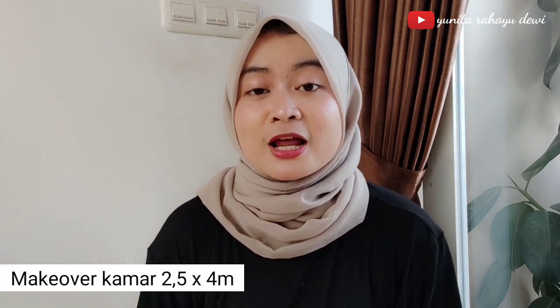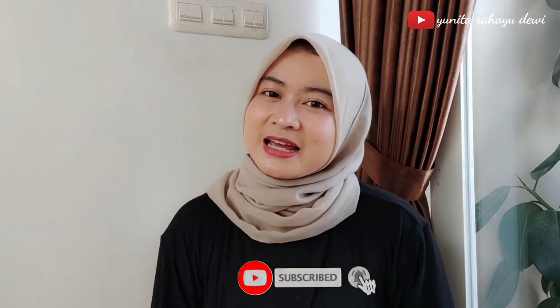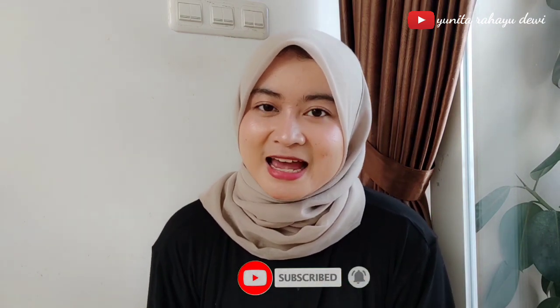Hi guys, welcome back to my YouTube channel. Apa kabarnya teman-teman? Semoga semuanya dalam keadaan sehat ya. Di video kali ini aku mau makeover kamarku yang berukuran 2,5 x 4 meter. Di akhir video nanti aku bakalan share berapa sih budget yang aku keluarkan untuk makeover kamar utamaku. Buat teman-teman yang baru gabung, jangan lupa untuk klik tombol subscribe, like, dan komen. Simak terus videonya ya. Happy watching!